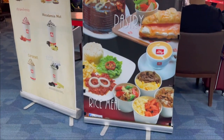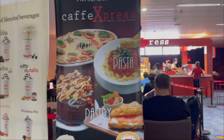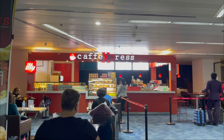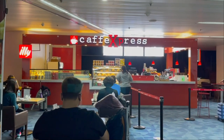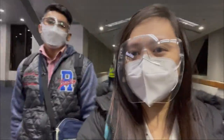Pero kung hindi pa kayo masyadong gutom, huwag na muna. Ang daming pagkain sa aeroplano. Pagkasakay namin, meron na agad rice meal, merong merienda sa kalagitnaan ng biyahe, din may rice meal pa ulit bago bumaba. Kaya nabusag talaga ako sa aeroplano. And by the way, first international flight kasi namin doon ni Javi, so talagang bago sa aming lahat nung nangyayari.